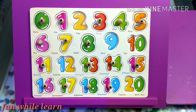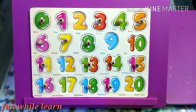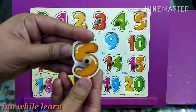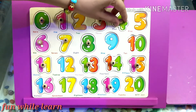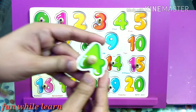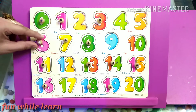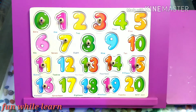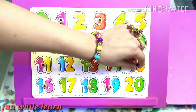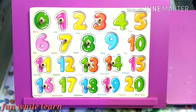Fantastic! Can I have number 17? That's great. Can I have number 5? Good. Can I have number 4? Great. Can I have number 6? Good job. Can I have number 15? That's great. Can I have number 1?